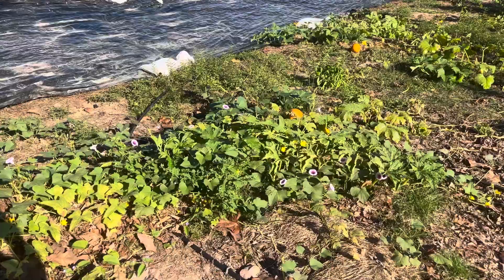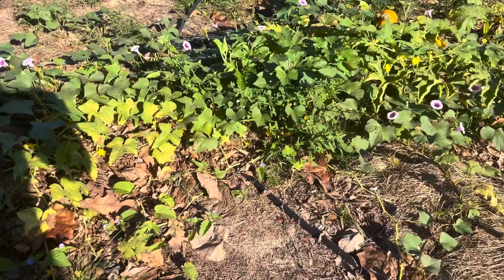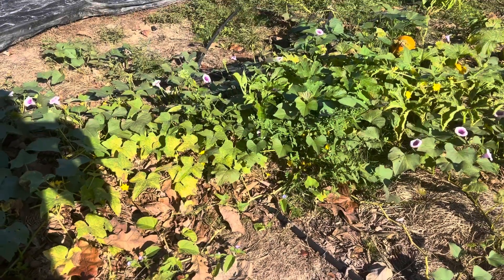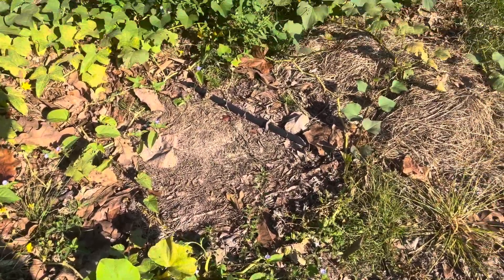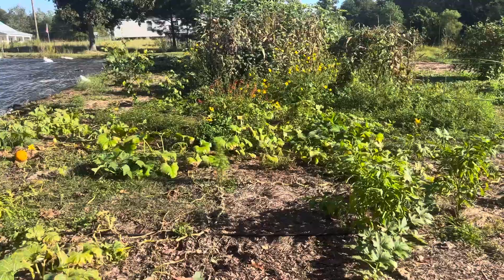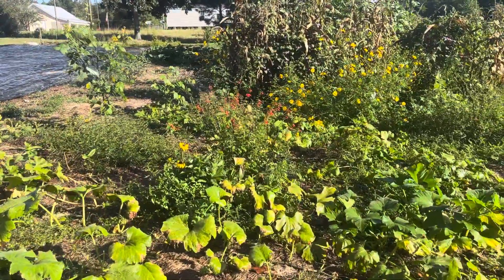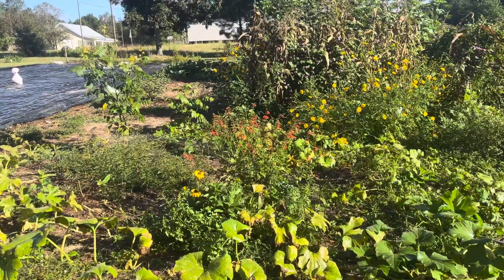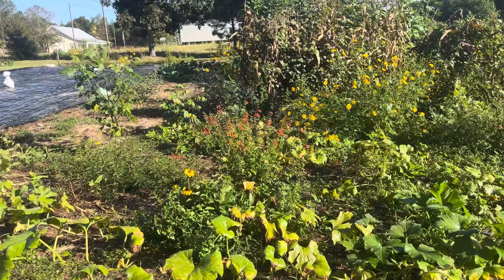Before the brutal Louisiana sun comes up, I wanted to show you just all the happy pollinators and the different types of flowers and foods they have here in our garden.